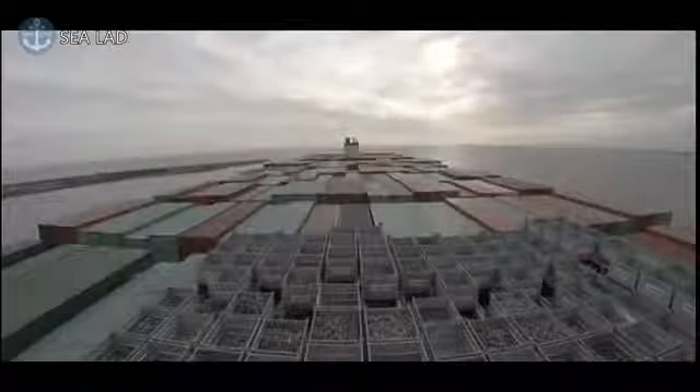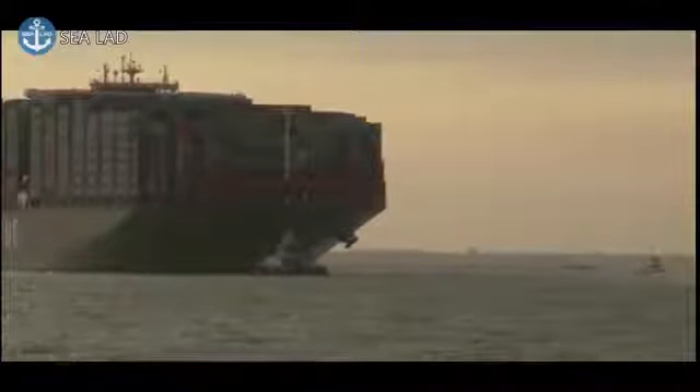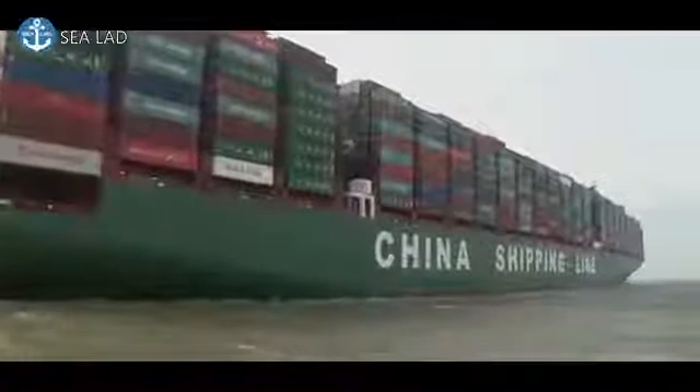The CSCL Globe is a quarter of a mile long and weighs 186,000 tons. But more than this, it's the ship's capacity for a record 19,000 standard 20-foot shipping containers that makes it the world's largest container ship.